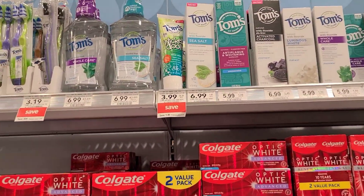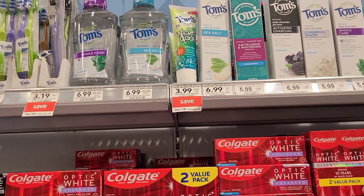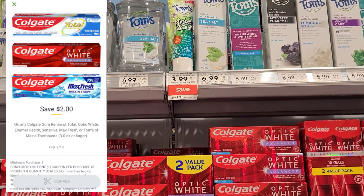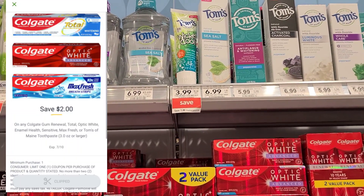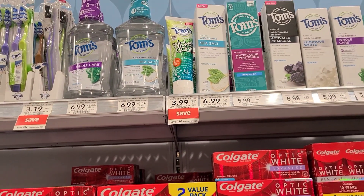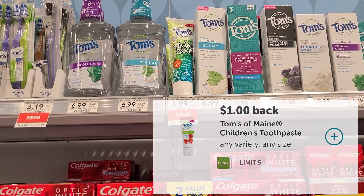All right, so now we're at Publix. The first one we're going to pick up is the Tom's of Maine Kids Toothpaste, priced at $3.99. There's a $2 digital coupon — it looks like it's only for Colgate, but if you read the fine print, it does include Tom's of Maine Toothpaste at least 3 ounces or larger, and this is 5.1 ounces. We'll use the $2 digital coupon, then submit to Ibotta for $1 back, making our final out-of-pocket cost just $0.99.